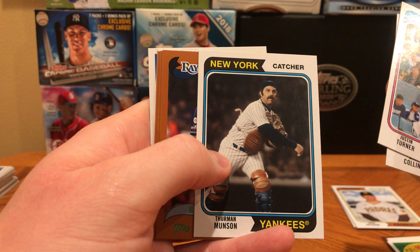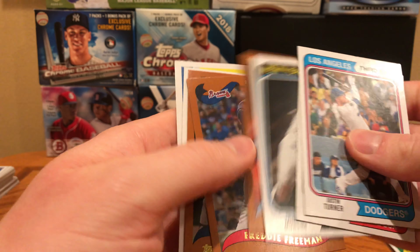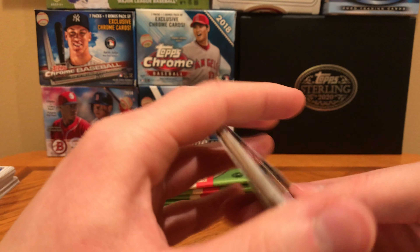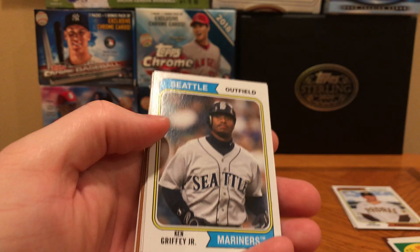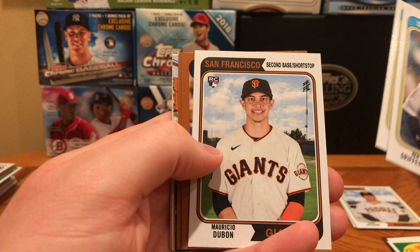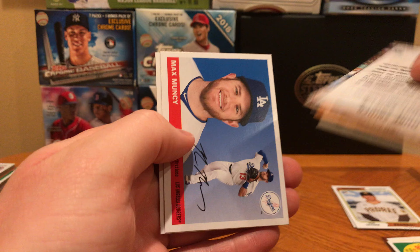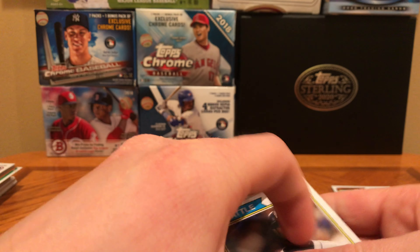Here's a Thurman Munson card. He tragically died in a plane crash during his playing career and never made it to the Hall of Fame, but because he was the Yankees captain, his rookie cards go for a good bit of money. Brendan McKay, Freddie Freeman — he would have been a Hall of Famer I think if his career had kept going — Joe Morgan, Xander Bogaerts, Ozzie Albies. Ken Griffey Jr., Paul Molitor, Mauricio Dubon — playing center field for the Giants, I believe — Ruf, Aaron Nola, Duke Snider, former center fielder for the Brooklyn Dodgers, Max Muncy, and Mallex Smith for the Mariners.